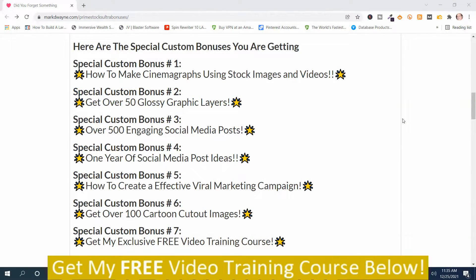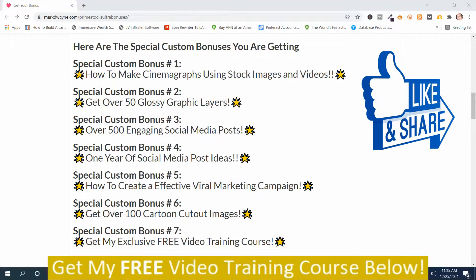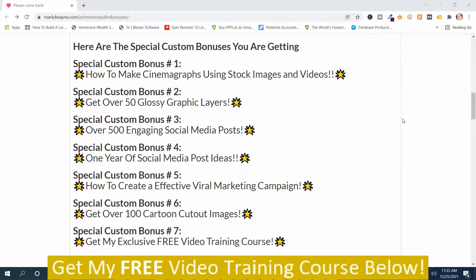Here are my special hand-picked bonuses for Prime Stocks Ultra. The first seven are designed to go hand-in-hand with this program. I'm not going to spend a whole lot of time reading these bonuses, but if they look like something you're interested in, you can get access to them by clicking the link down below this video, going to my bonus page, pushing the button, purchasing the program — then you'll get access to all these hand-picked bonuses.